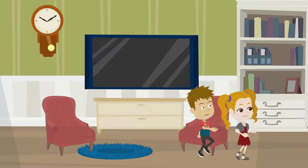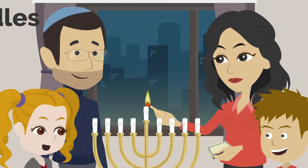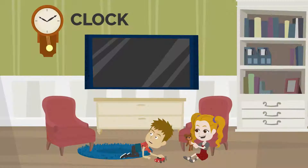Nice and cozy home. Let's see what mom and dad are doing. Oh, they are lighting beautiful candles. Come on, Jeannie. Clock says it's time to play. For sure, let's play.